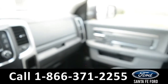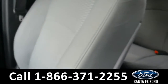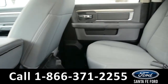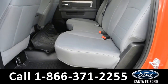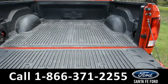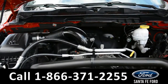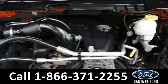And now let's take a closer look into the second row. Here we have the bed of the truck along with its bed liner. Under the hood is a 5.7 liter V8 engine.